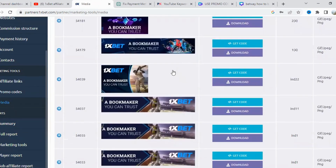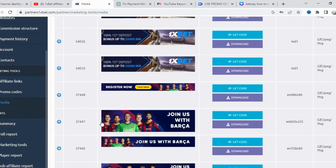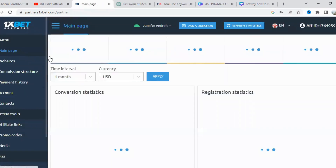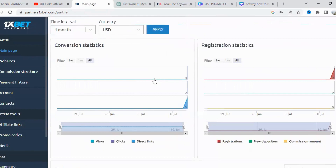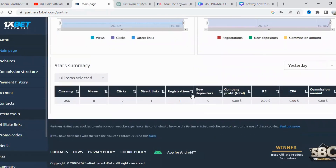Thank you for tuning in to today's review. If you have any questions or comments, feel free to leave them down below. Don't forget to like this video, subscribe to our channel, and hit the notification bell to stay updated with our latest content. Until next time, happy affiliating with 1xBet!